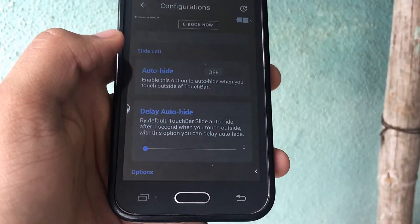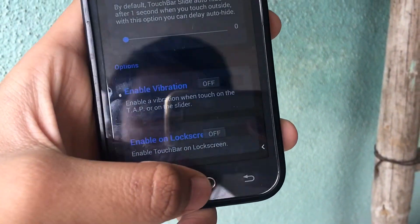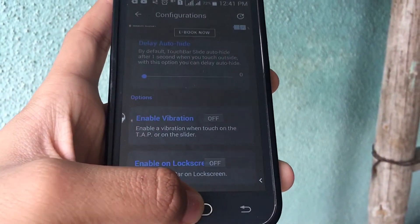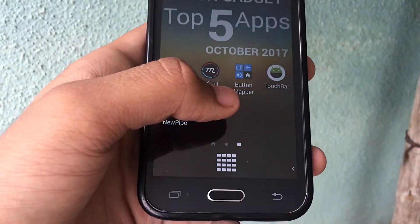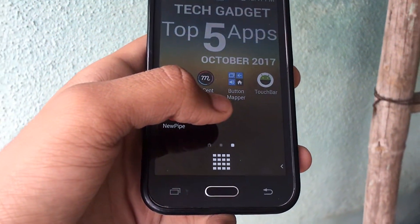You can also press select, auto hide, and more options in the settings app. Considering it is a free app, this will be useful for those who love the Touch Bar on MacBooks and want it on an Android smartphone. So this is a very good app in my opinion.